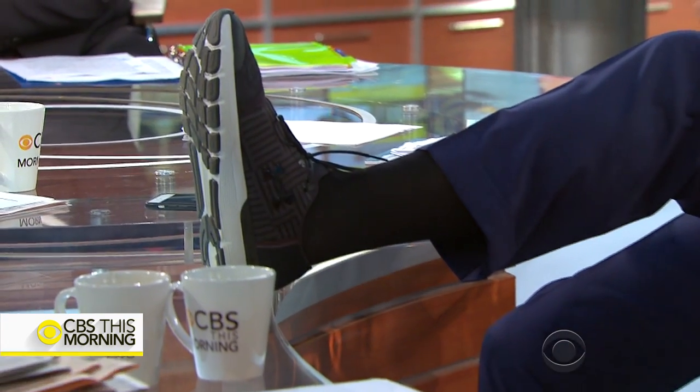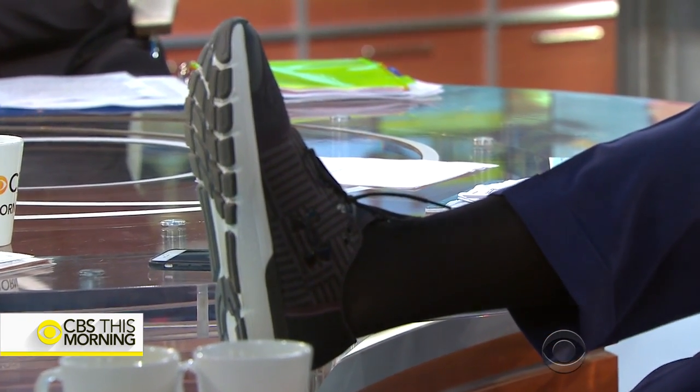I run half marathons in these — they work pretty well. Charlie, resident expert. These Under Armour shoes are very, very comfortable, not necessarily for running, but very comfortable and stylish too. They look good with a nice suit. Thank you so much. For a heel striker like yourself — for a heel striker like me, they give me power.